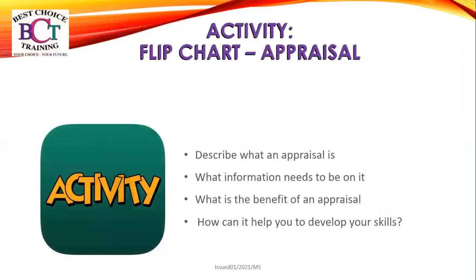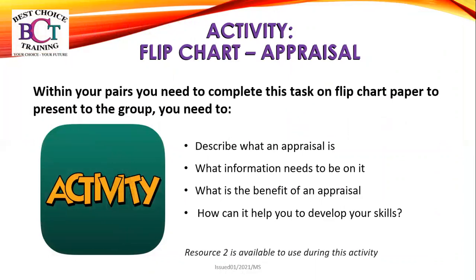Your next activity is a flip chart appraisal. Within your pairs, you need to complete this task on flip chart paper to present to the group. You will need to describe what an appraisal is, what information needs to be on it, what the benefit of an appraisal is and how it can help develop your skills. Resource two is available for this activity.